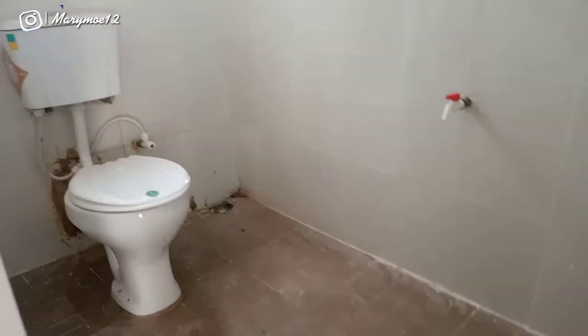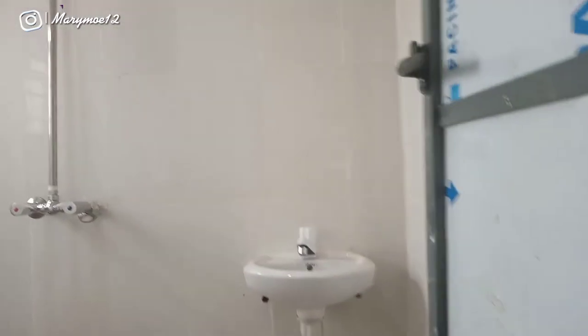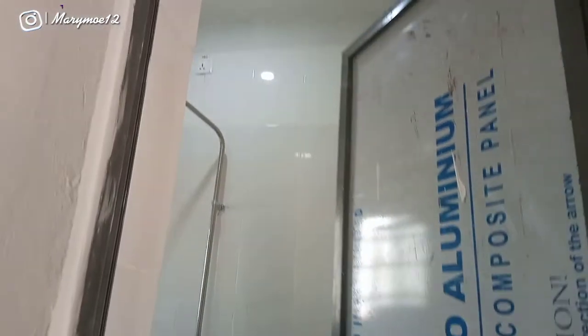In one of my previous videos I said you should have up to 150,000 Naira for a studio apartment in Agbor — but now, if you're looking for a decent, clean studio apartment like this one with water and close to the school, you need up to 300,000 Naira. I'm giving you the updated information so you don't come here with 150k expecting to find something decent.